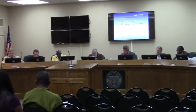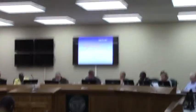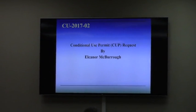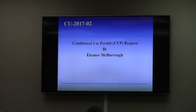We're looking to come up on CU 2017-02. This is a conditional use permit request by Eleanor McBurro for a family personal care home for six children under the state's child caring institution program.